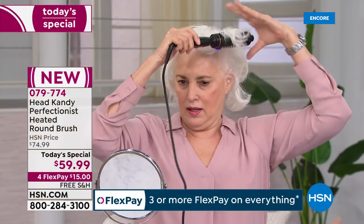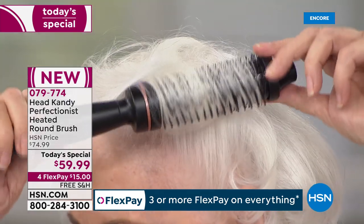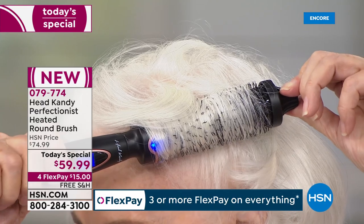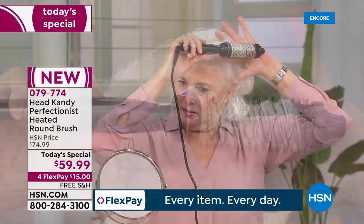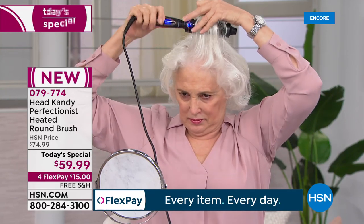We all get our hair done at the salon, they give us this amazing haircut, style it out, and you go home feeling great. Then you shower, and the next day there's no way you can create that same look. So we've created a tool that gives you that salon look at home.